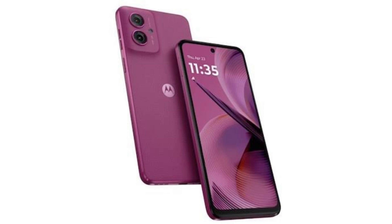It ships with 4GB, 8GB, or 12GB of RAM and 128GB or 256GB of built-in storage. It packs a 5000mAh battery with 30W rapid charging support. For selfies, the Moto G55 has a 16MP front-facing camera, and its rear camera setup features a 50MP primary camera and an 8MP ultra-wide lens.